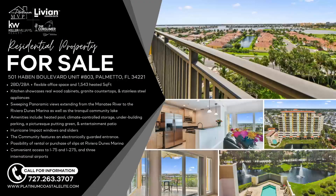We always like to feature our real estate listings here on the program. We've got a couple of hot listings from the Platinum MVP team. 501 Haven Boulevard, number 803, in Palmetto, Florida. Beautiful waterfront condo — I love the view from the eighth story. Two-bedroom, two-bath, flexible space, 1,549 square feet. You have sweeping panoramic views extending from the Manatee River to the Riviera Dunes Marina, as well as the Tranquil Community Lake.